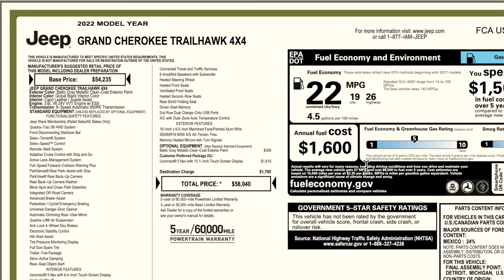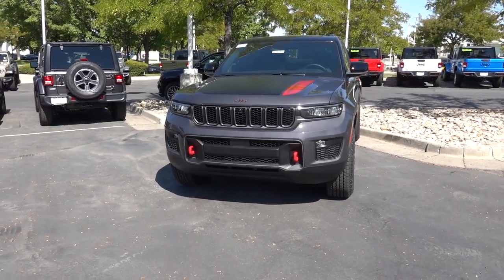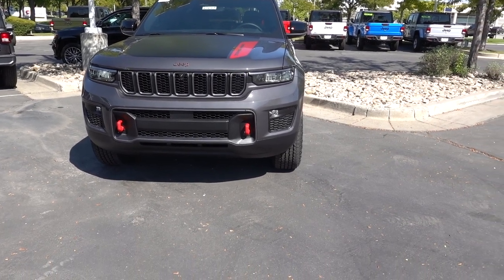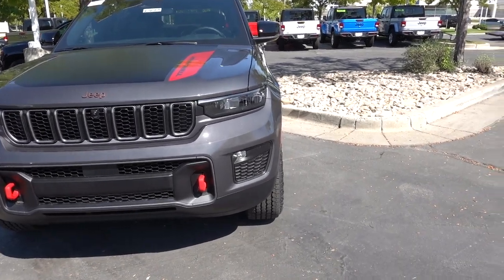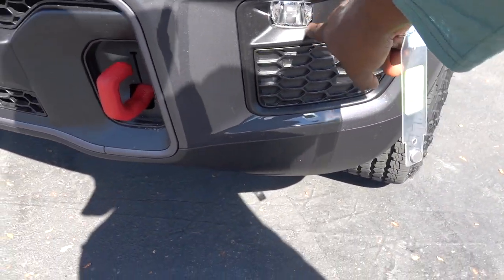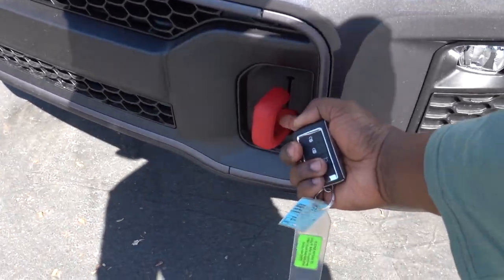Here are some of the fuel economy numbers — take note that because of the off-road tires these numbers may be affected. Check out the front end of this Jeep Grand Cherokee Trailhawk. It does have LED headlights, and the turn signals are an LED strip. Down below, it has the same setup as the Overland with the fog lights, and it also has the Overland's tow hooks, but they're painted in red.